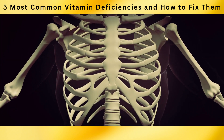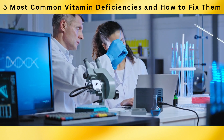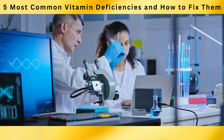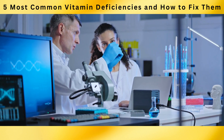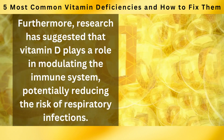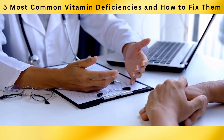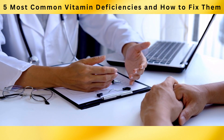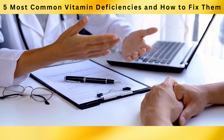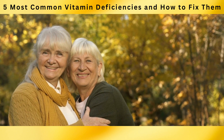Several studies support the importance of vitamin D in bone health and immune function. A study published in the American Journal of Clinical Nutrition in 2010 concluded that vitamin D supplementation helped improve bone mineral density and reduce fracture risk in older adults. Research has also suggested that vitamin D plays a role in modulating the immune system, potentially reducing the risk of respiratory infections. Consult with a healthcare professional to ensure optimal vitamin D levels and support your bone health, immune system, and overall well-being.